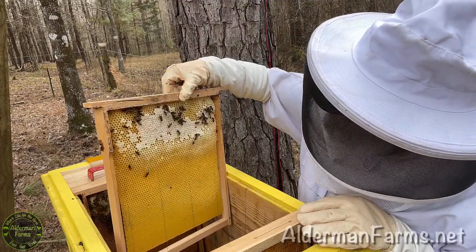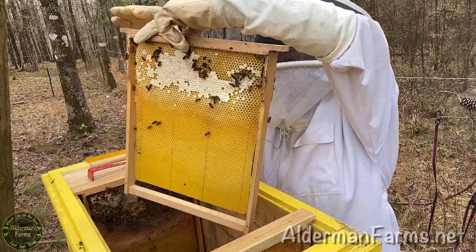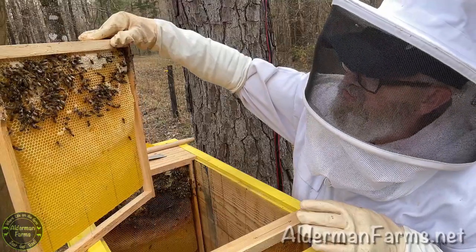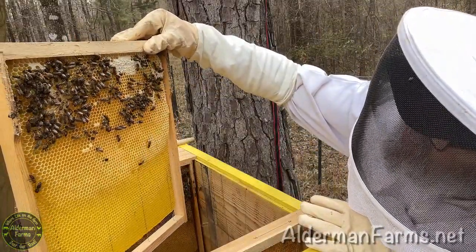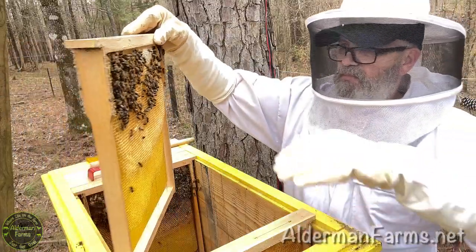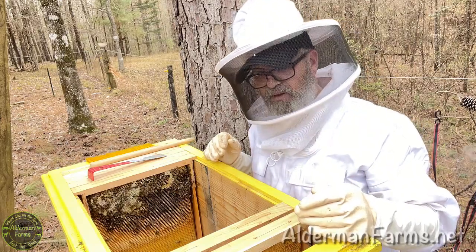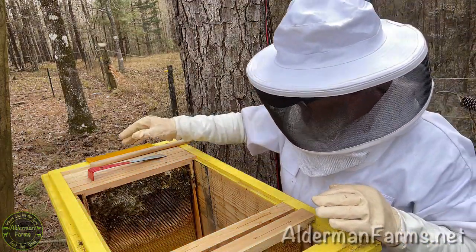I've got some capped honey up in the top part of this frame. And on the other side, they're working on capping some honey. Now there's an ant. I haven't seen anything about these big black ants in any of my YouTube videos that I've watched. I'm tickled to see that I'm already seeing some capped honey. I had brought some frames out here that I thought I might need to add, but I don't think I need to add any frames, because they've got one over here that's not really being used.